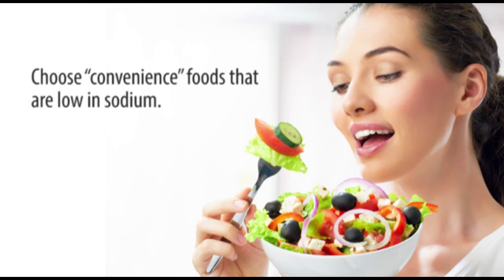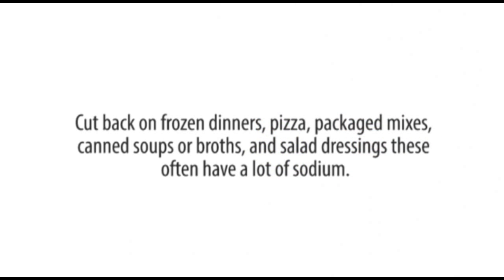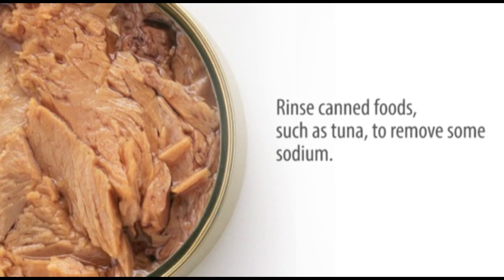Choose convenient foods that are low in sodium. Cut back on frozen dinners, pizza, packaged mixes, canned soups or broths, and salad dressing — these often have a lot of sodium. Rinse canned foods such as tuna to remove some sodium.